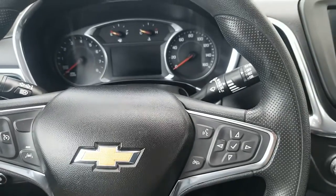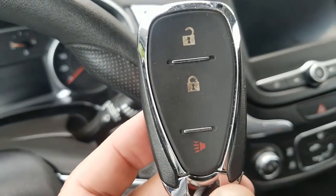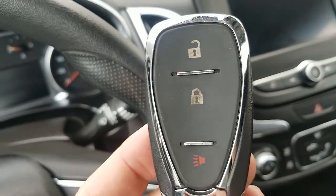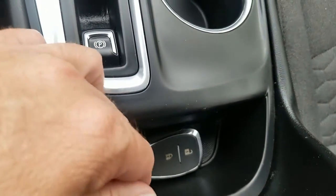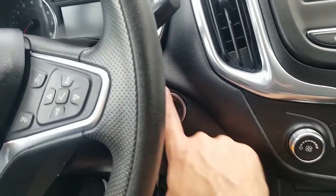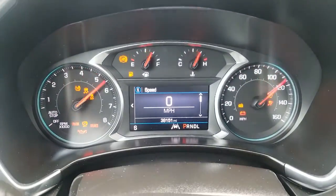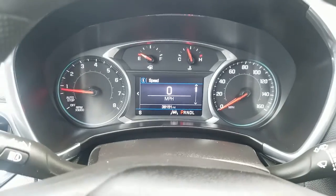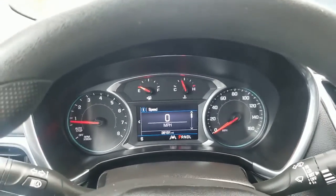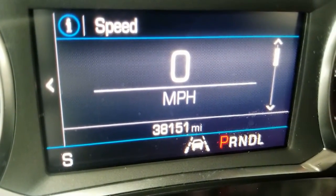We're sitting inside this 2021 Chevrolet Equinox LT and going to start it up. There's a key fob for it — lock, unlock, and panic. Original GM key. As long as you have this key with you or inside the vehicle, just press the brake and push that start button. This vehicle has 38,151 miles.